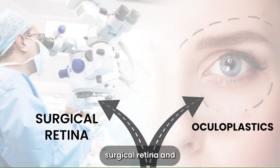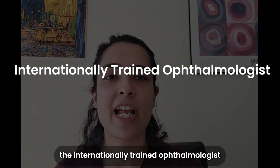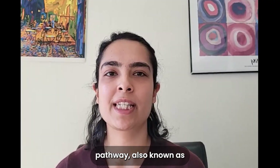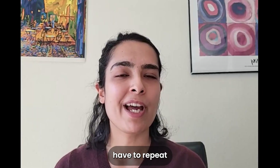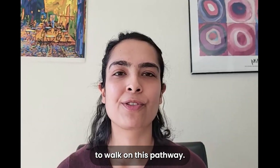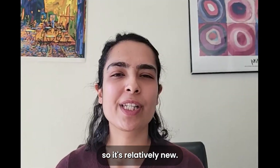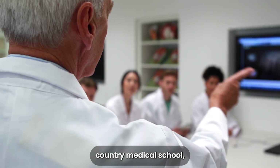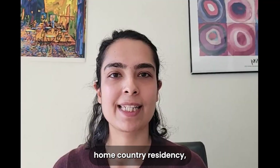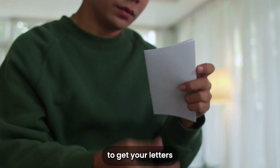The second pathway is the internationally trained ophthalmologist pathway, also known as the ITO pathway. This is great because you don't have to repeat your residency. This was approved in 2018, so it's relatively new. How this works is you do your home country medical school, home country residency, take your USMLEs, and usually do a year — sometimes even two — of research to get your letters and get to know people.